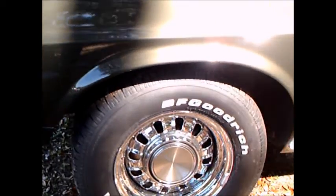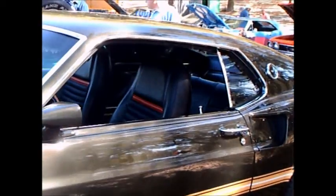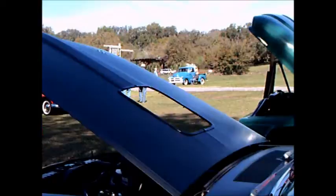You could get other engines in the Mach 1, including the Windsor, and the Cleveland later.